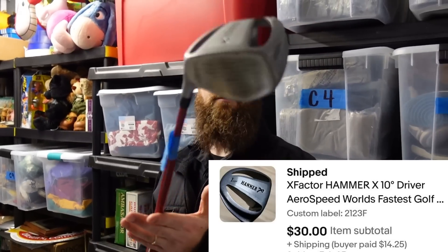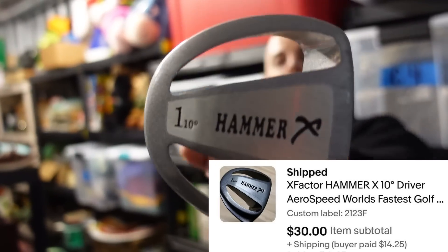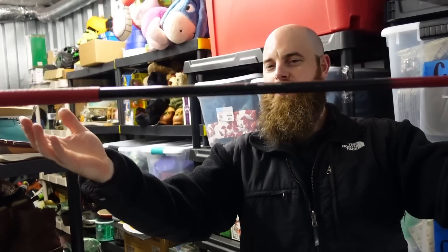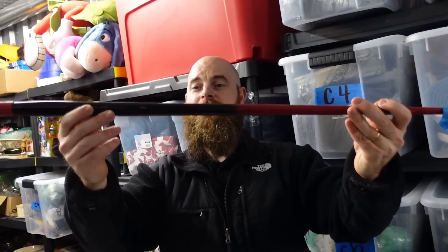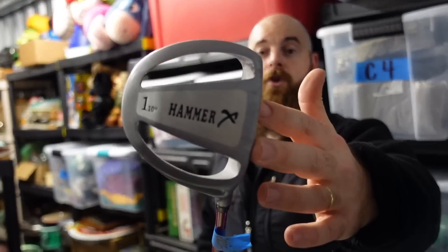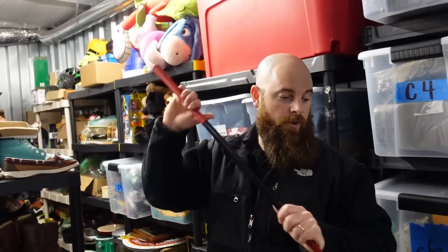This golf club is called the Hammer. It's a really neat club — it's got holes in it and the shaft is slanted or backwards, and it's very slender instead of circular. It's actually called the fastest shaft out there. If you ever see a Hammer golf club, it's really interesting looking — go ahead and pick it up. That one sold for $30 plus shipping.